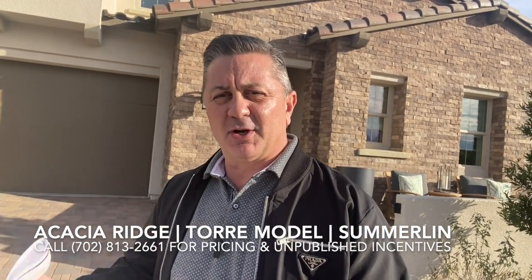Today we are at Acacia Ridge by Toll Brothers in Summerlin, in the newest portion of Summerlin, as far west as you can go. We're going to visit three models, but we're going to start today with the Tov model.